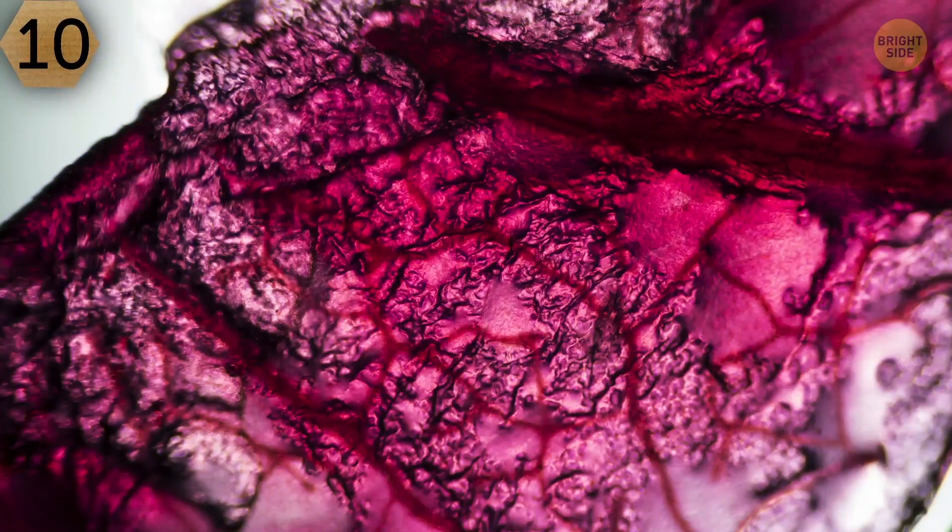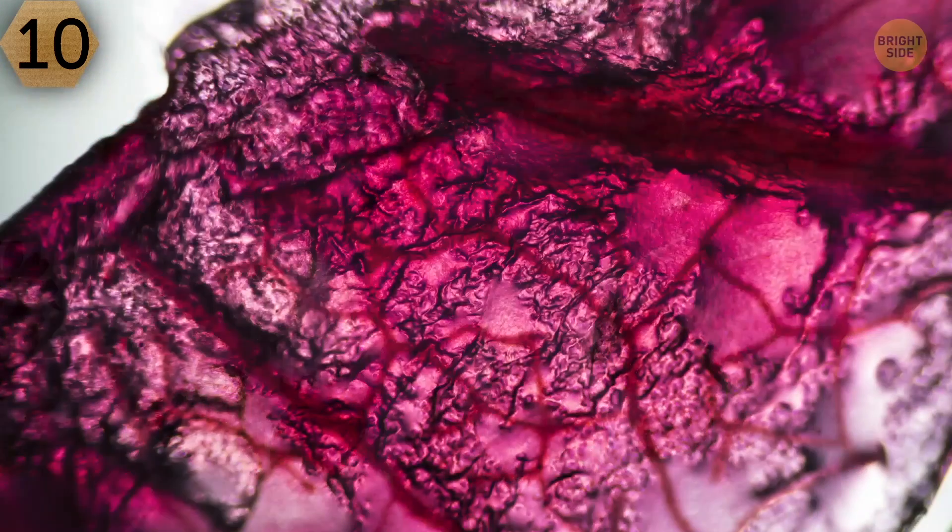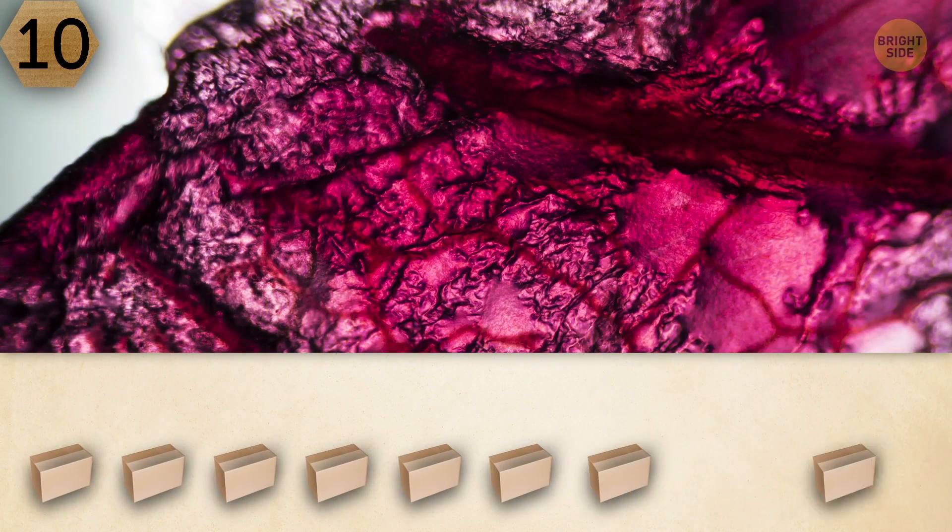Number 10. The next image is incredible — it looks so fresh, and the colors are so vibrant. Is it fruit juice? It might be some crystal. What do you think?